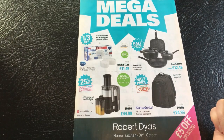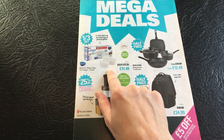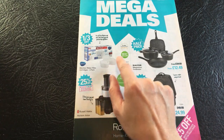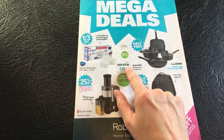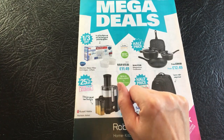We have got Brita Maxtra Plus Water Filter Cartridges, which is a three pack. It fits all Brita Maxtra and most own brand jugs and partnership appliances. This is a five-star customer rating bestseller. Normally retails at £17.25, and here they're selling it at £11.49.